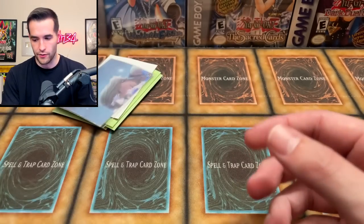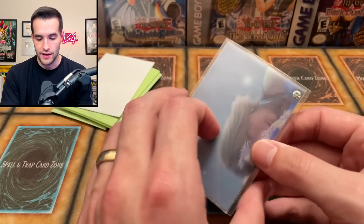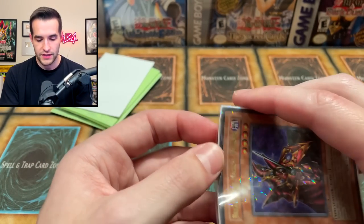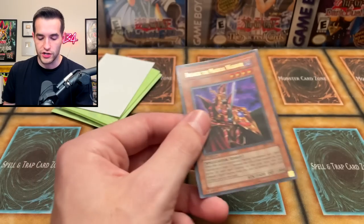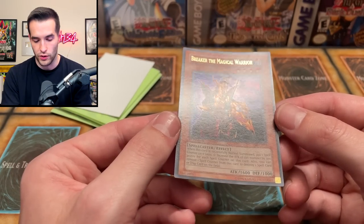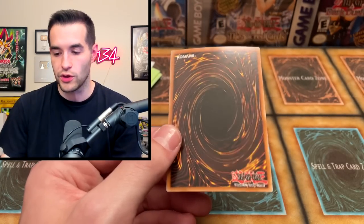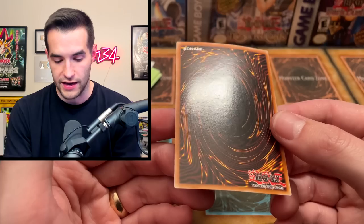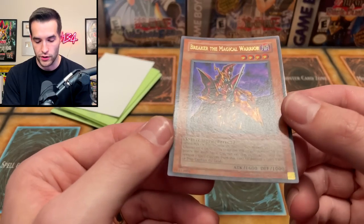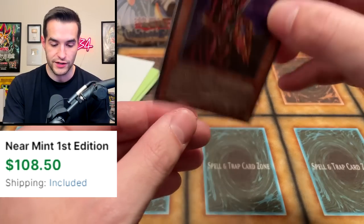Imperial Order — that's unlimited. We're not going to pull that out because Imperial Order is banned now and it's unlimited. Then we have a Breaker the Magical Warrior First Edition. It's a real shame that some of these cards you get and then they're not quite in the condition you'd want. They're a little bit damaged, but that just shows they were well-loved back in the day. This one looks pretty good — there's a little bit going on with the back, but overall much better than the Change of Heart for sure.